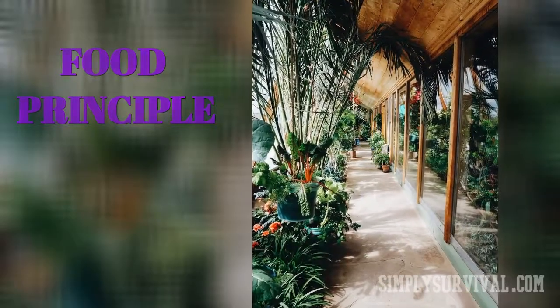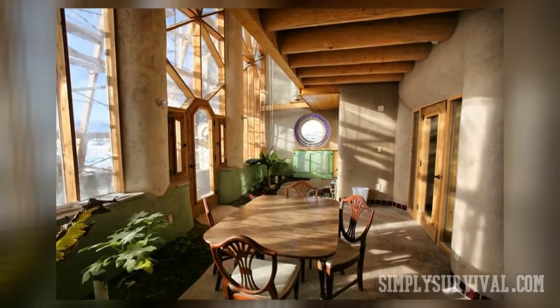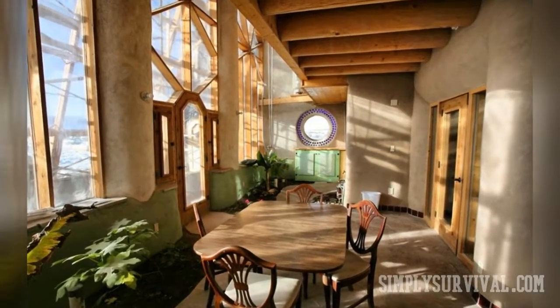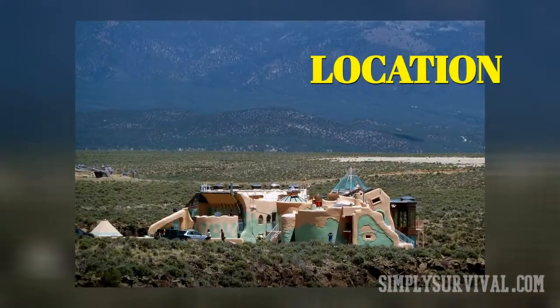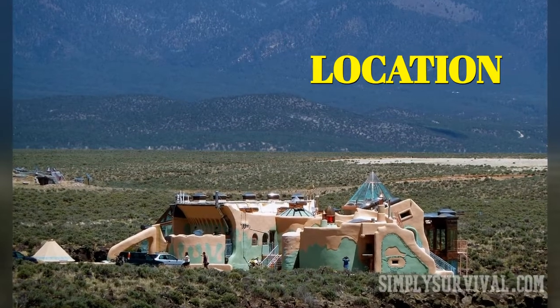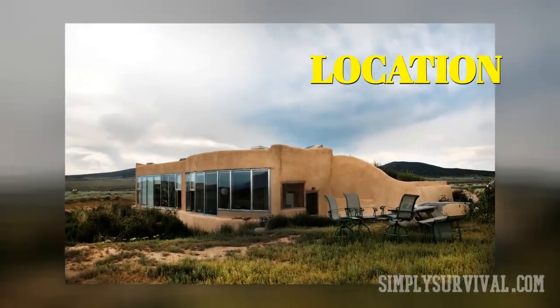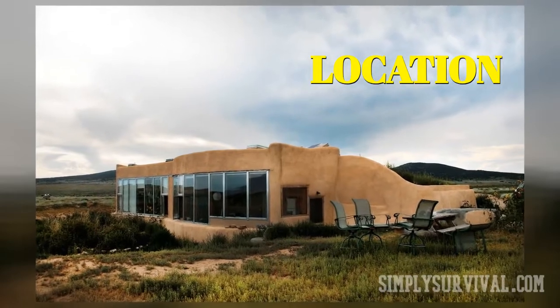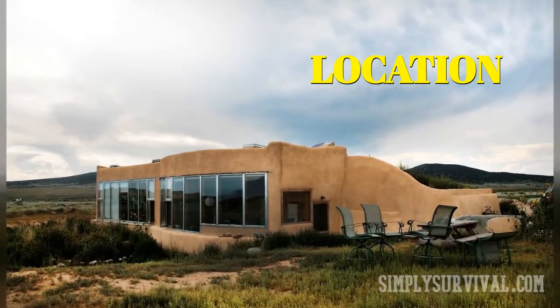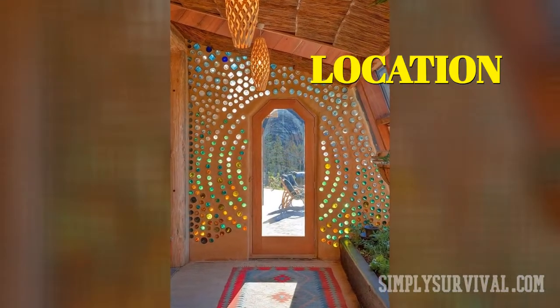Maybe this concept of earthship homes is appealing to you, but there are many things that you need to take into consideration. When it comes to a location for an earthship home, you need to find a location that will allow you to make the best of it — to take advantage of the environment as much as possible. Climate, rainfall, positioning, gravity, wind, the incline of the terrain, and available materials are basics which influence your earthship dwelling place.